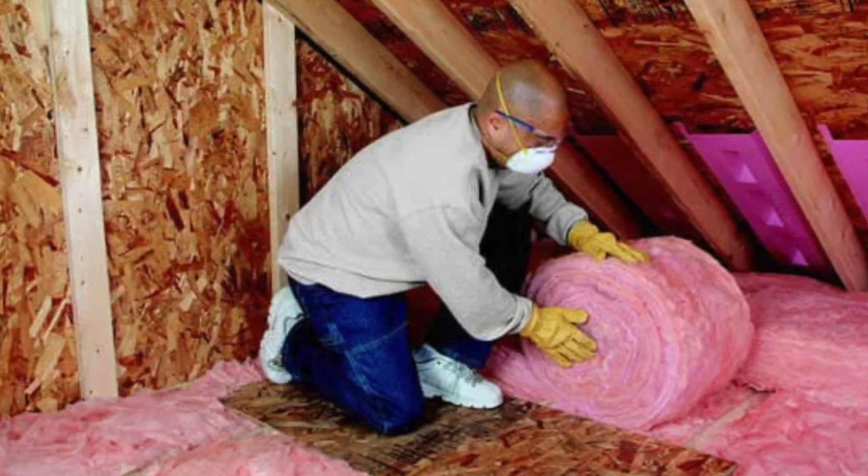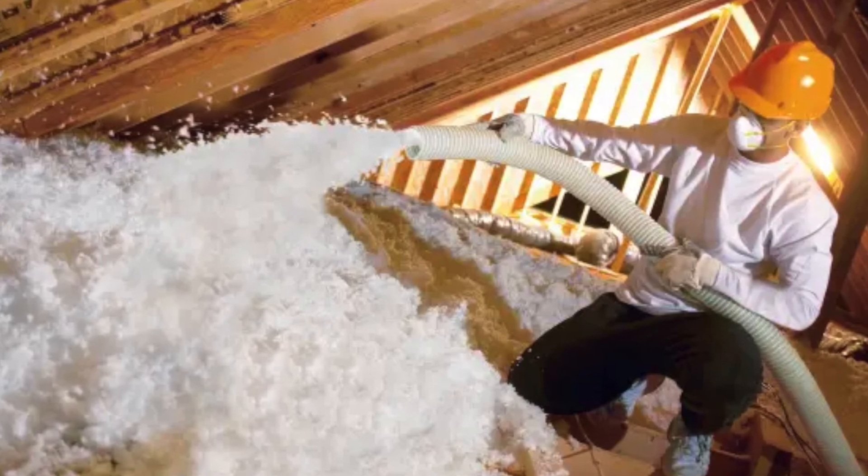That's one type of insulation we stay away from. In a residential application we really like blow-in. You can also go with batt insulation, but the most common and economically feasible option that makes the biggest difference is blow-in insulation. It's very easy to get done and makes a huge difference, as you can see from this particular example.